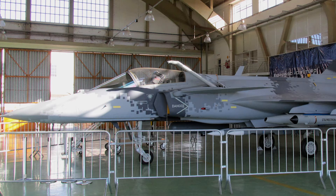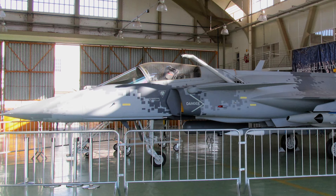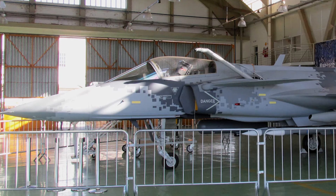The Gripen Maritime is a suggested carrier-based version. Both India and Brazil, and possibly Thailand, have shown an interest in this model.